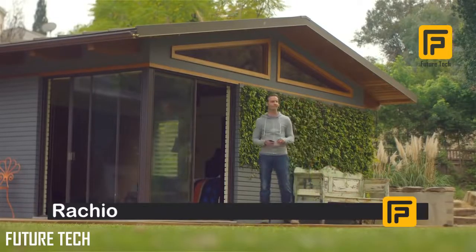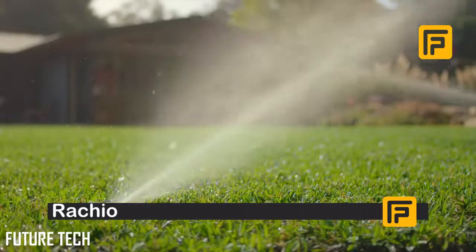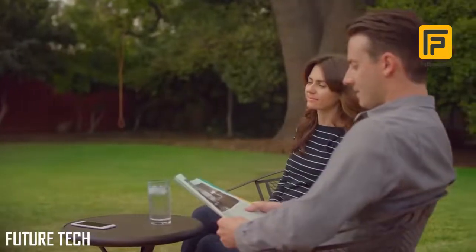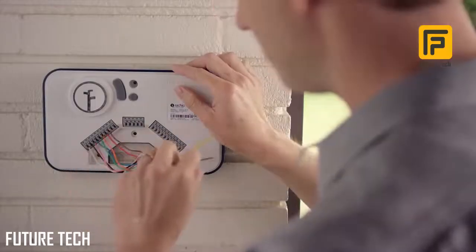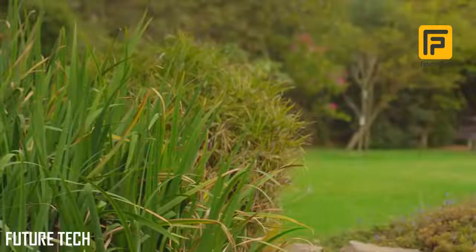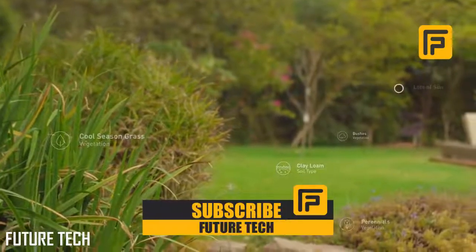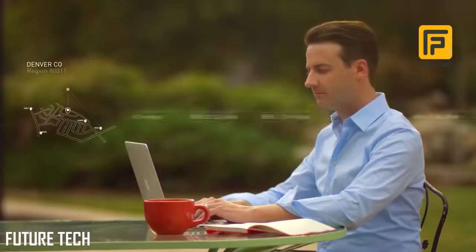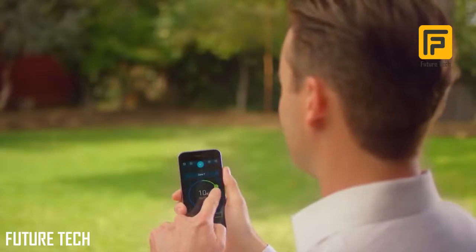Ratchio lets you take control of your watering. You can easily adjust your sprinklers at any time. Ratchio waters just the right amount and it won't water in the rain, so you can get the great yard you want while saving time and money. Ratchio is simple to install and easy to set up on the app. Customize your watering to your yard by plant type, soil type, sun exposure, and more. Then tap into Ratchio's vast network of local weather stations to tune your watering to the latest forecasts.